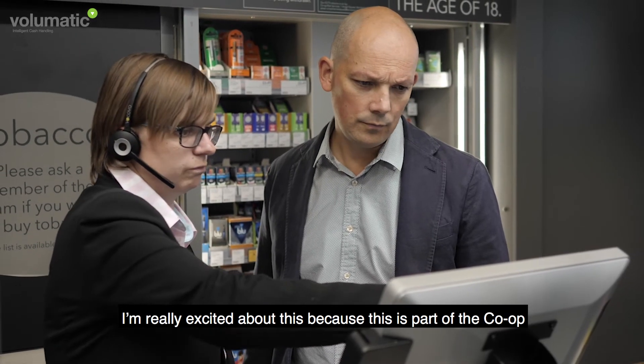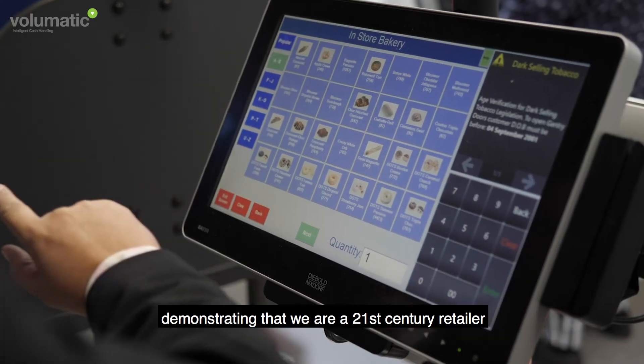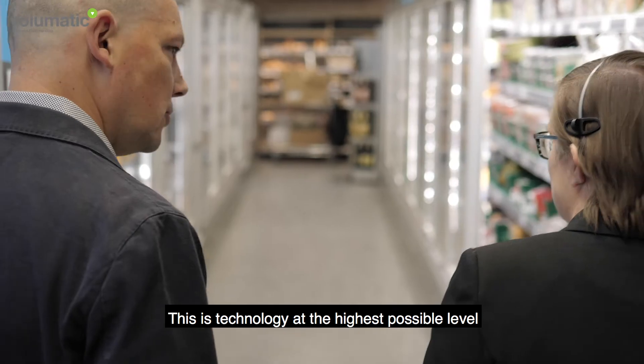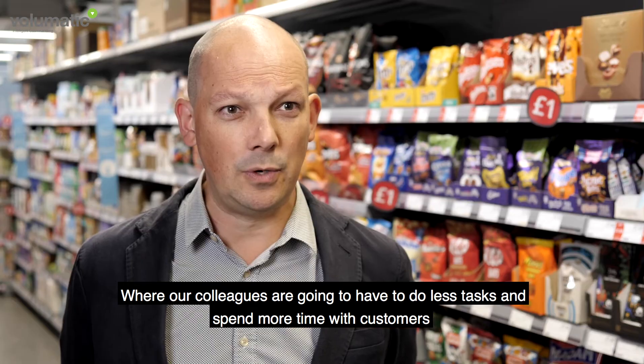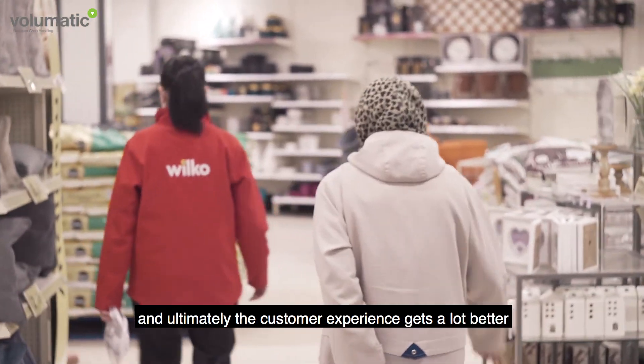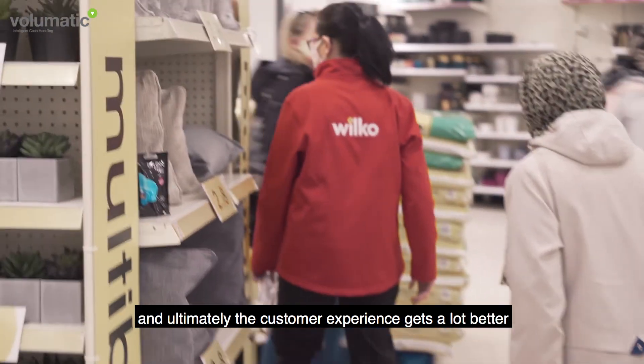I'm really excited about this because this is part of the Co-op demonstrating we're a 21st century retailer. This is technology at the highest possible level where our colleagues are going to have to do less tasks and spend more time with customers. It means managers aren't worried about losing cash — they're spending time with customers, and ultimately the customer experience gets a lot better.